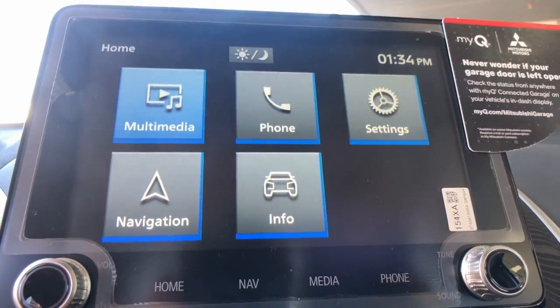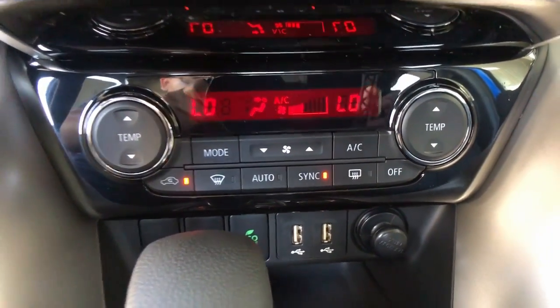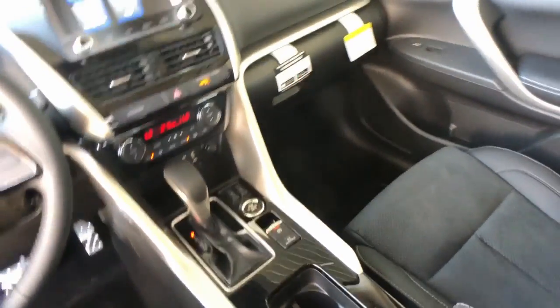Sleek and sporty blends with comfortable and convenient in this thoughtfully designed Eclipse Cross. See for yourself when you take it out for a test drive. Our professional staff looks forward to giving you excellent service.